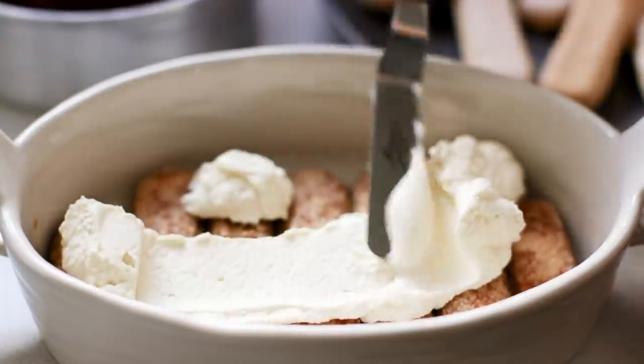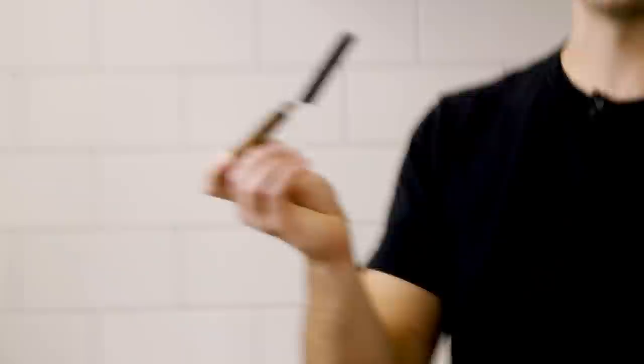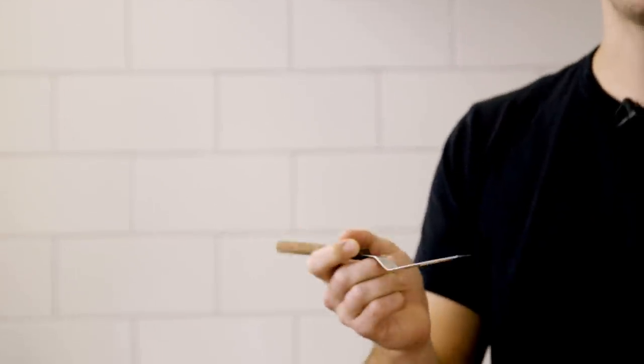In the theme of smaller being better, number nine is this small offset spatula. I did not purchase this — it was my partner. She mainly wanted to use it for baking, but it caught my eye in the drawer and I've started using it for most savory cooking. It's very good for flipping over small individual things, much like the tongs.